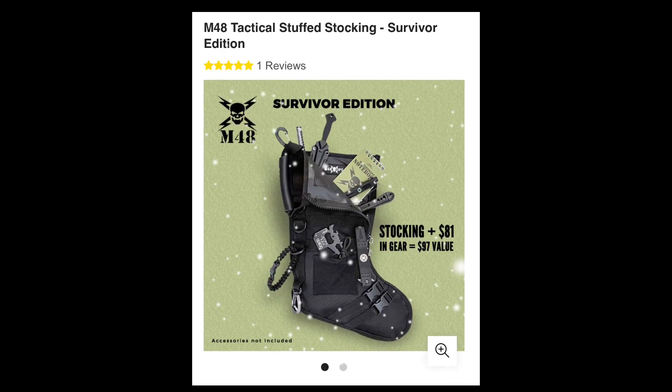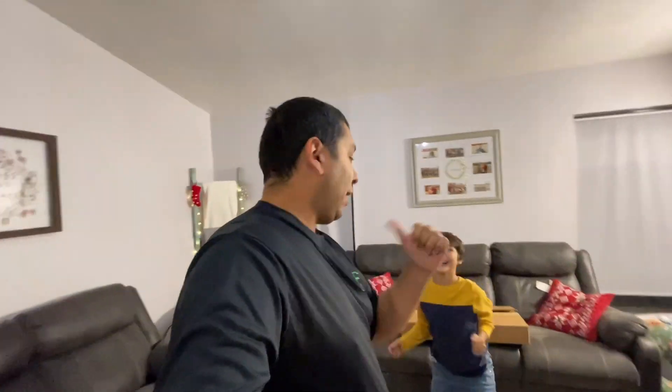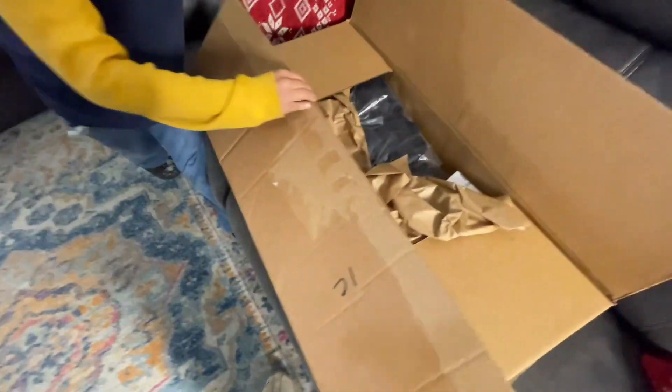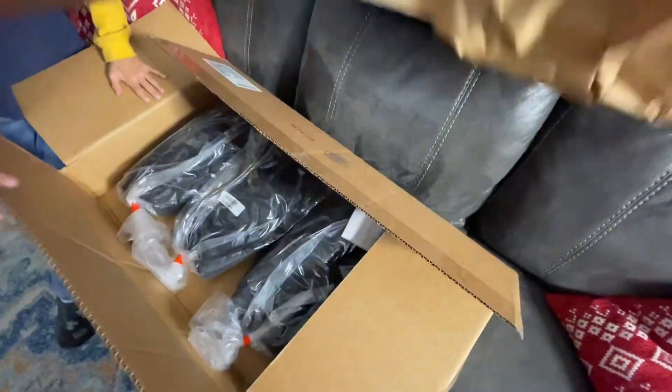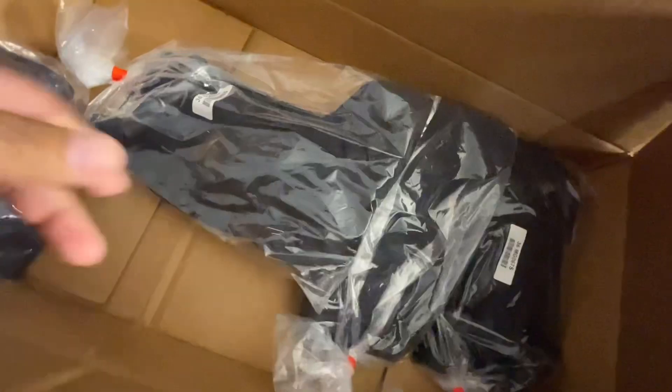We have another mystery box, but this time it's not just a box — like Riker said, it's a stocking. We actually picked up four of these. Are you opening that one? All right, we'll leave those three in there.